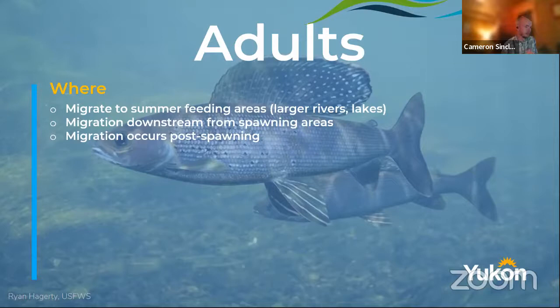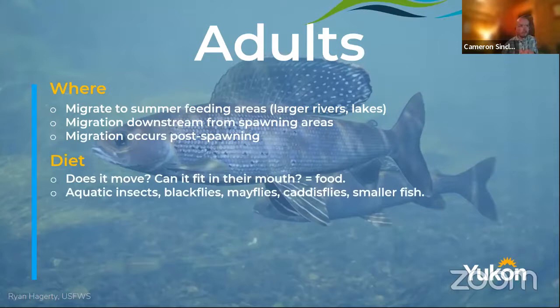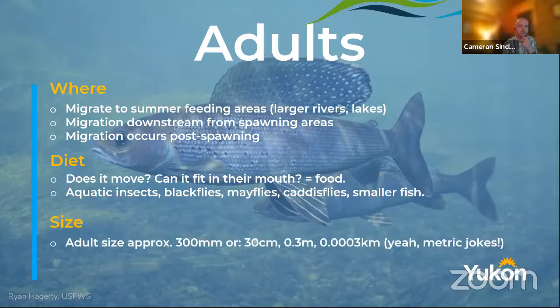What do the adults eat? Pretty much everything — if it moves, if it's in the water, if they can fit it in their mouth, they eat it. They eat insects, black flies — thank you graylings for eating black flies — mayflies, caddisflies. They'll actually eat smaller fish as well. There are reports in Alaska of them eating shrews that happen to be in the water. Although they're not as large a species as lake trout or pike, they're actually quite aggressive in what they eat, which allows them to grow fairly large. Average adult size is about 300 millimeters.